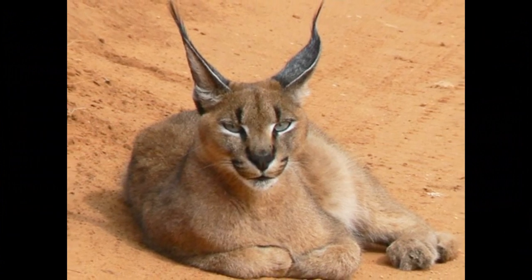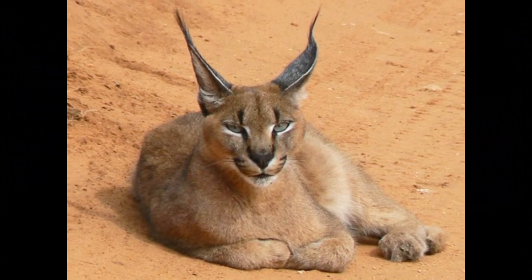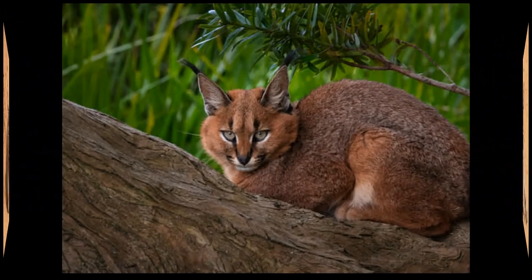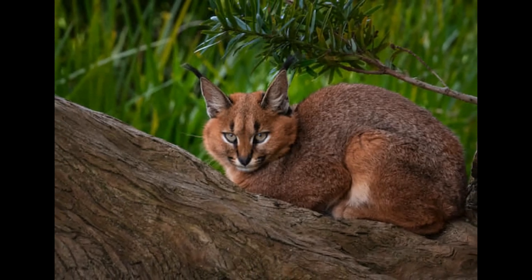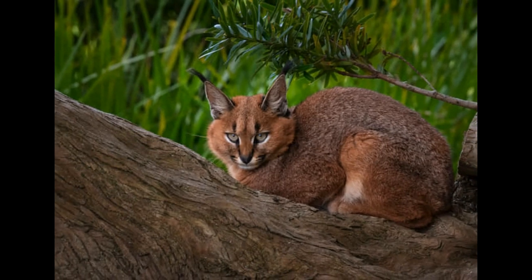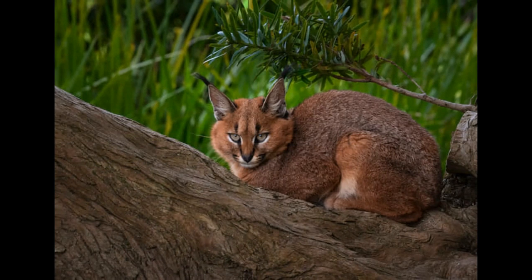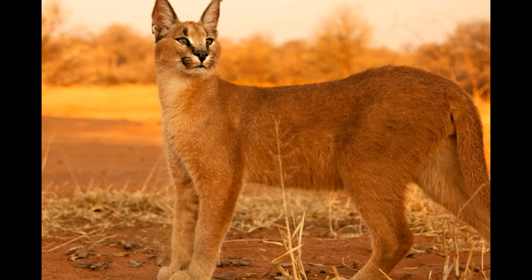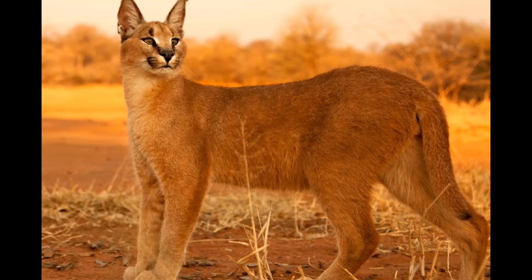Caracals may consume reptiles such as lizards and snakes, especially in arid or desert environments. Insects like grasshoppers and beetles are occasionally part of their diet, particularly during times when other prey is scarce. In some regions where they have access to water sources, caracals may also hunt fish, especially when prey on land is limited.